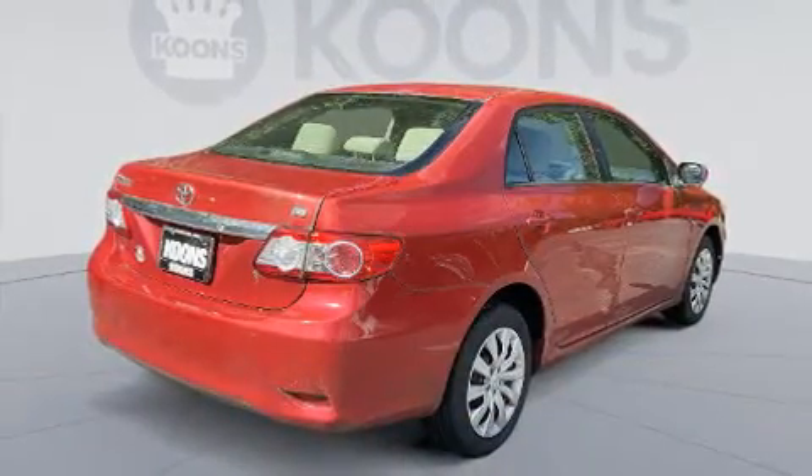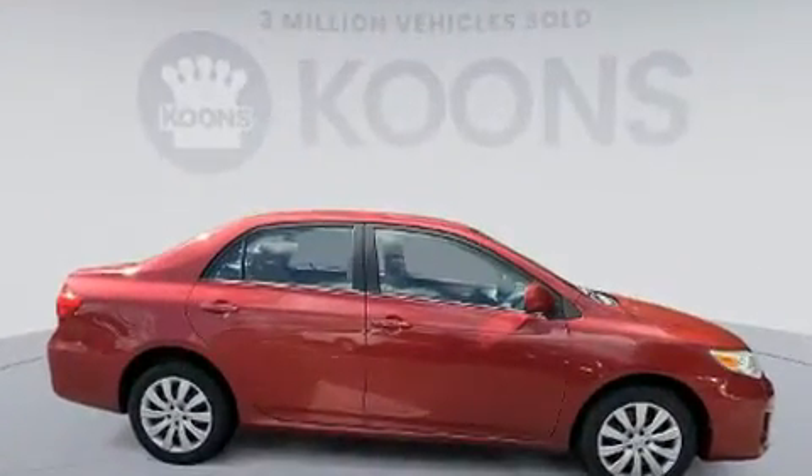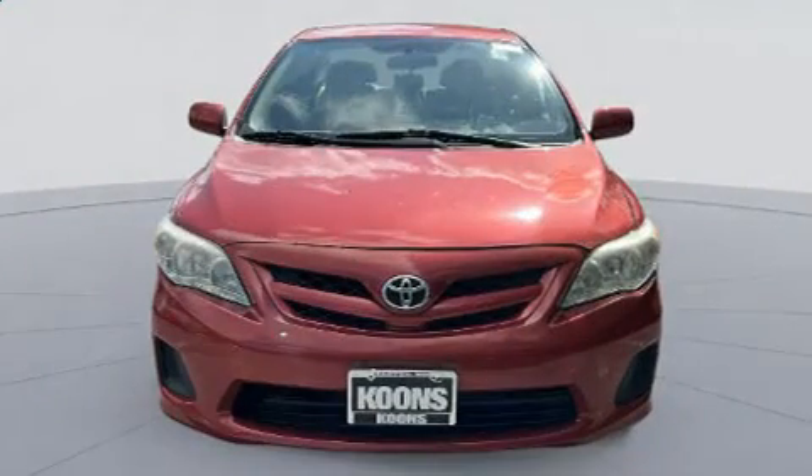The following features are included: one-touch window functionality, a tachometer, a trip computer, and cruise control. Premium sound drives six speakers, providing you and your passengers a sensational audio experience.